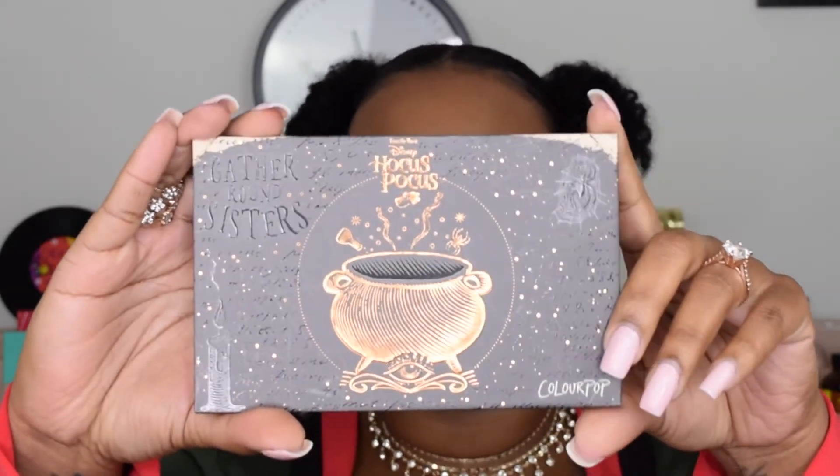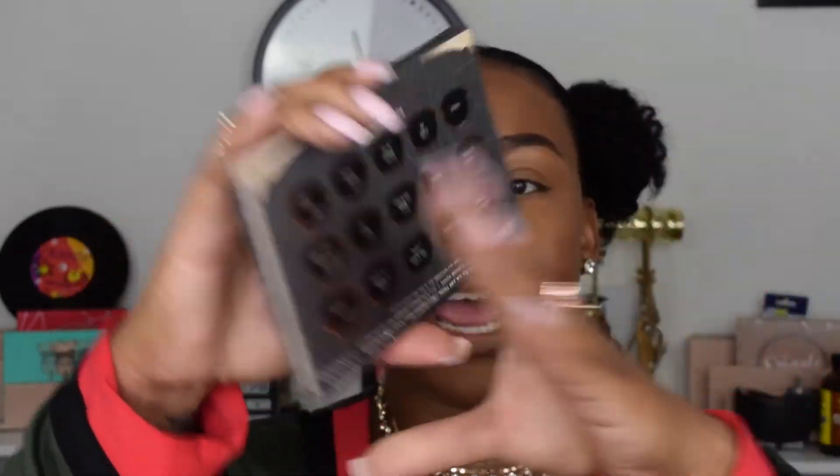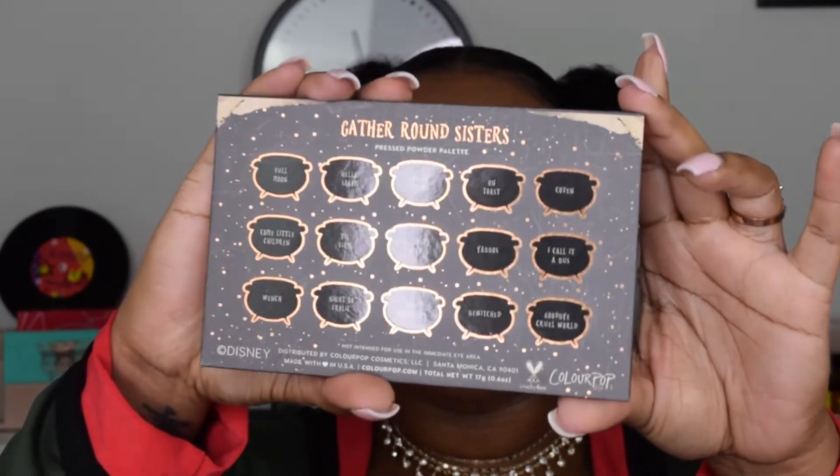This is the ColourPop times Hocus Pocus Gather Round Sisters eyeshadow palette. On the back it has all of the shade names — there are 15 different colors. I love the names: Full Moon, Hello Salem, Brew Potion, On Toast, Coven, Yabos, Thackeray Binks, Tis Farm, Come Little Children, Witch, Night of Frolic, Dead Man's Toes, Bewitched, and Goodbye Cruel World.